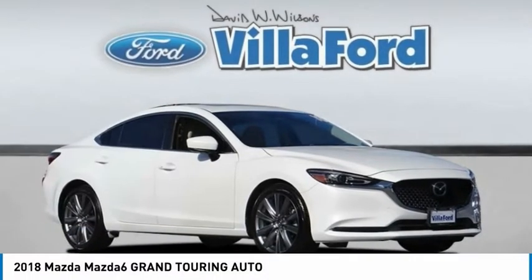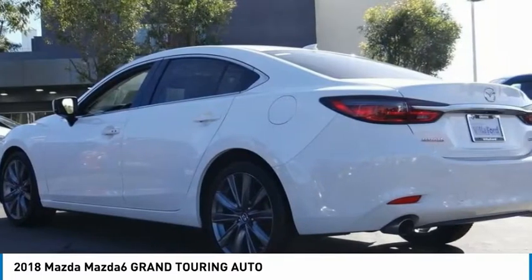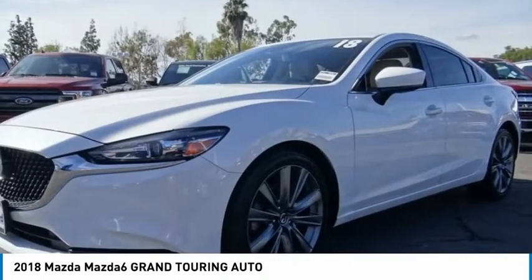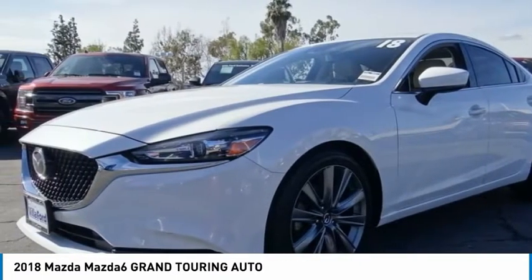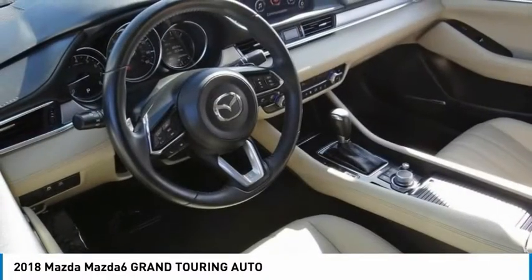The 2018 Mazda 6 — exceptionally stylish and fun to drive. The Mazda 6 has quality, dependability, and reliability at the heart of its design. This acclaimed sports sedan appeals to your senses and your wallet.